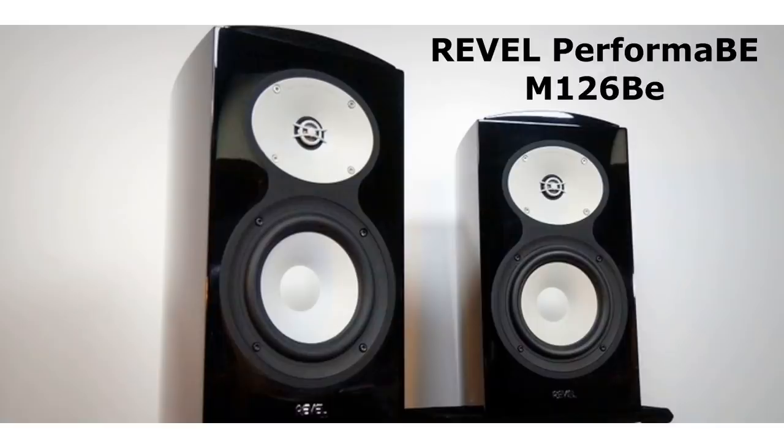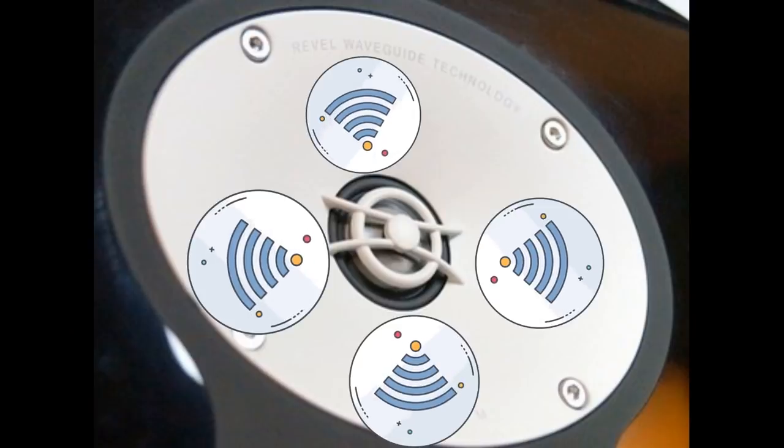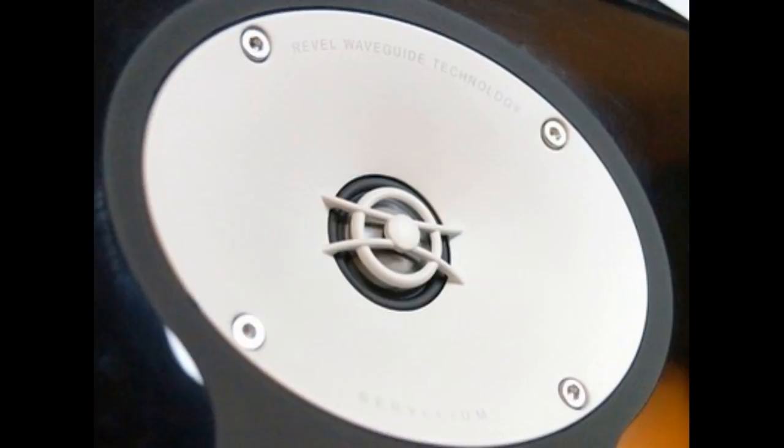Next I want to talk about high-end bookshelf speakers. These are pricey, but you get what you pay for. It's the Revel BE126. Revel has a lot of science behind them with Harman. They have a patented waveguide system that achieves excellent dispersion through the tweeter, matching the directivity of the midrange — a seamless blend. It's all based on real science; there's no snake oil in these products. They're four grand a pair.